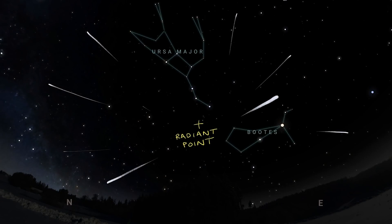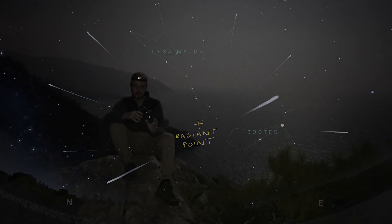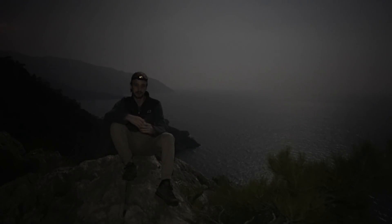The radiant point of the Quadrantids is at the northernmost tip of the constellation Boötes, not far from the Big Dipper asterism, so it heavily favours the northern hemisphere — those in the southern hemisphere would be lucky to see any. The shower is named after the now-defunct constellation Quadrans Muralis; in 1922 when the International Astronomical Union standardised the sky into 88 defined constellations, Quadrans Muralis wasn't included, but the meteor shower name lives on. If you have clear skies on the night of the 3rd and morning of the 4th in the northern hemisphere, just get out there and try your luck.